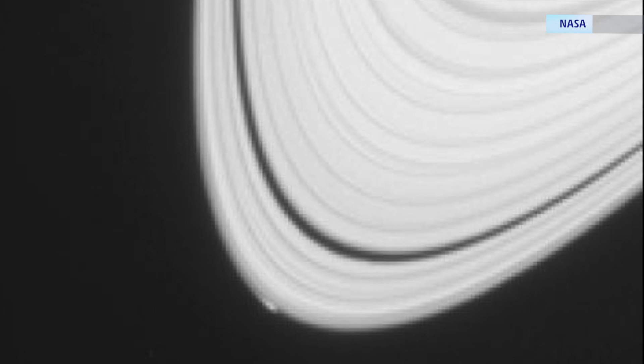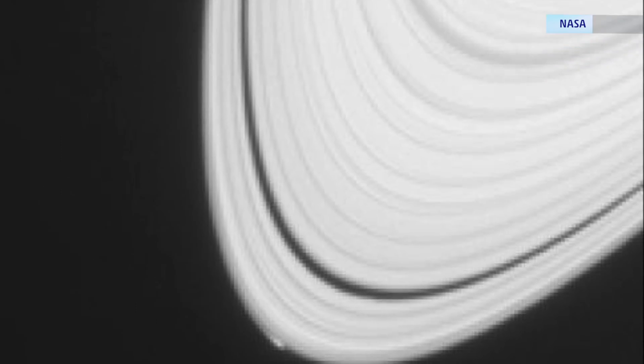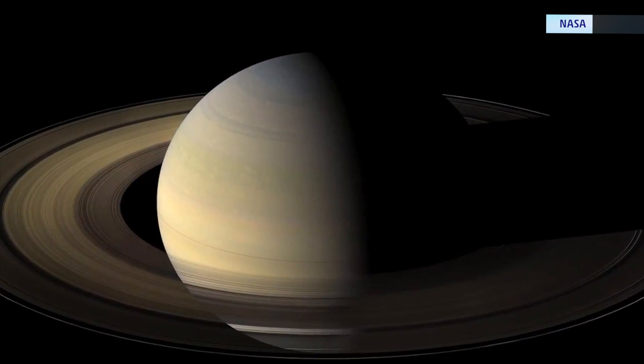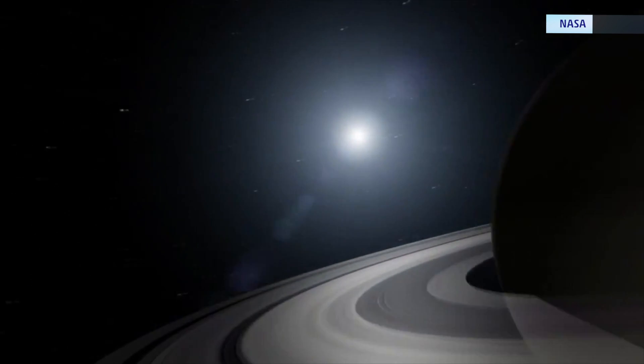A small, icy object within the rings of Saturn have scientists wondering whether what they are seeing is a new moon. If it is, the object may provide clues about how Saturn's existing moons were formed.